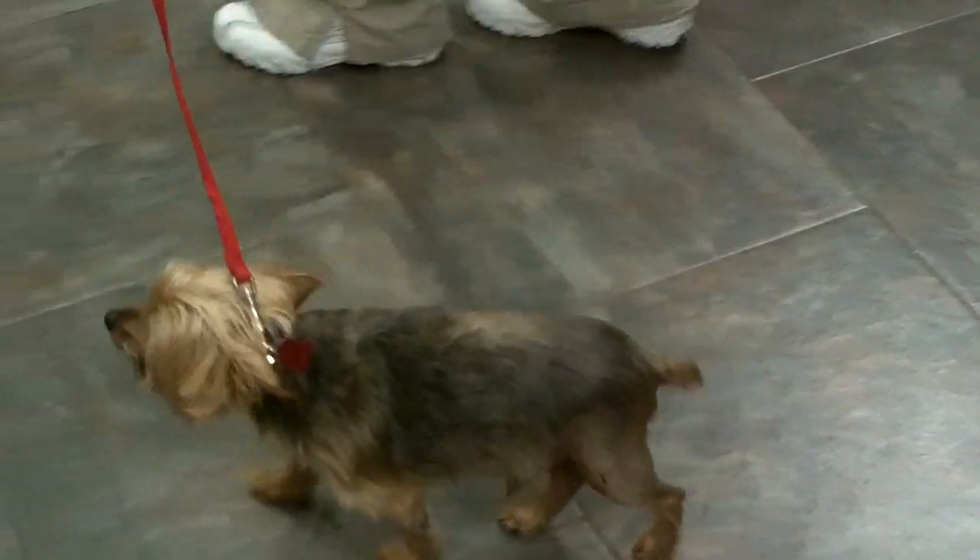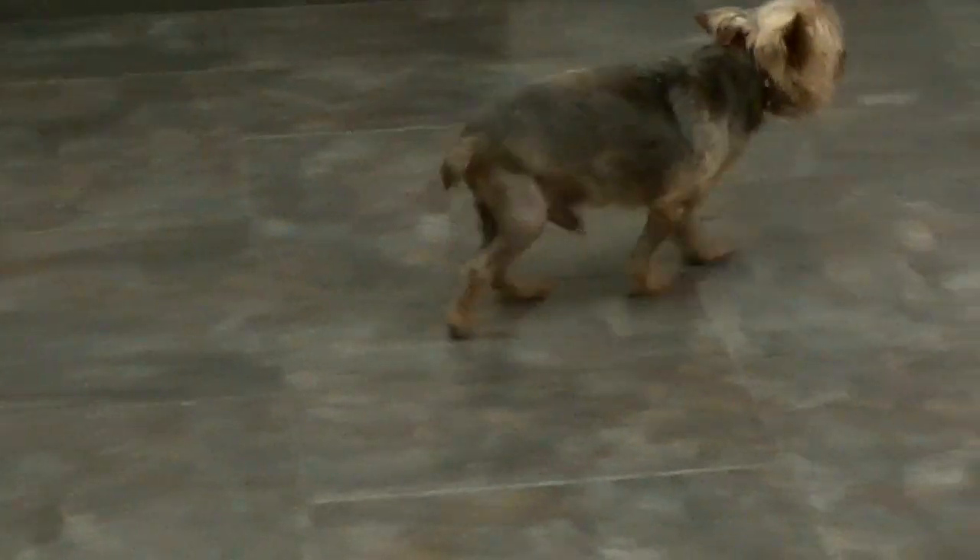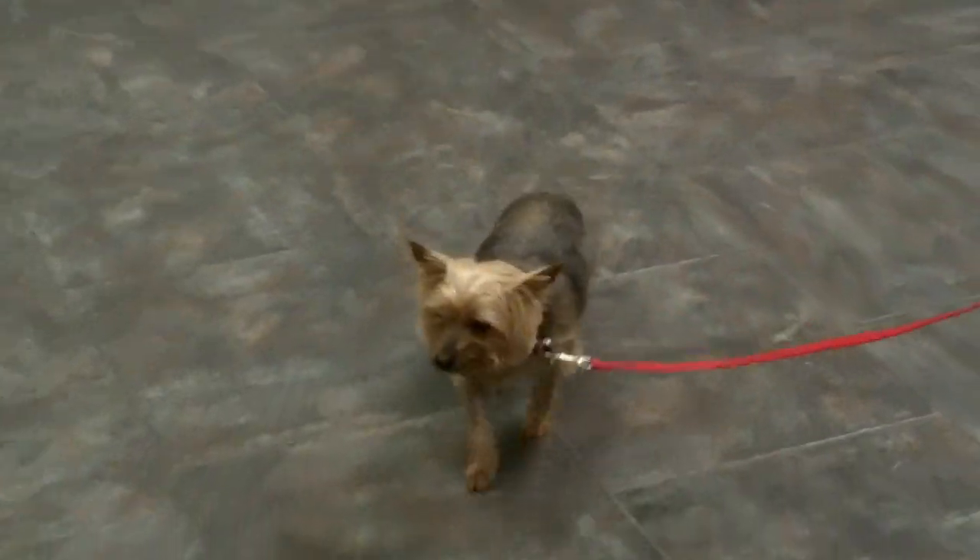Charlie is ambulating more normally, and he's full weight-bearing on both hind limbs and doing very well — walking very well. He came in limping and sore, unable to use his legs.